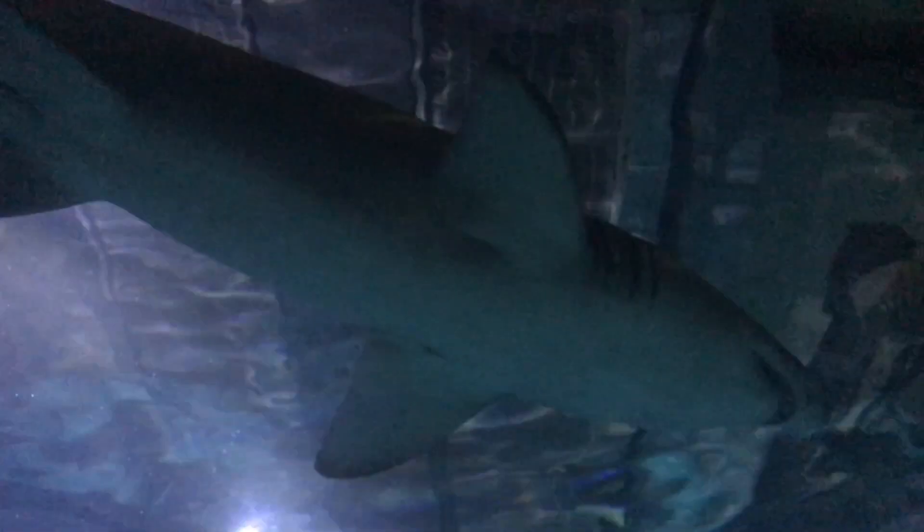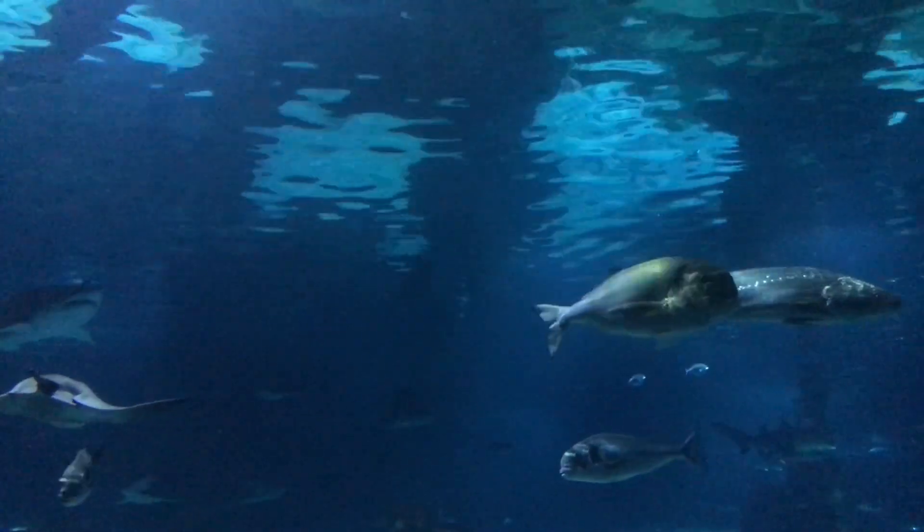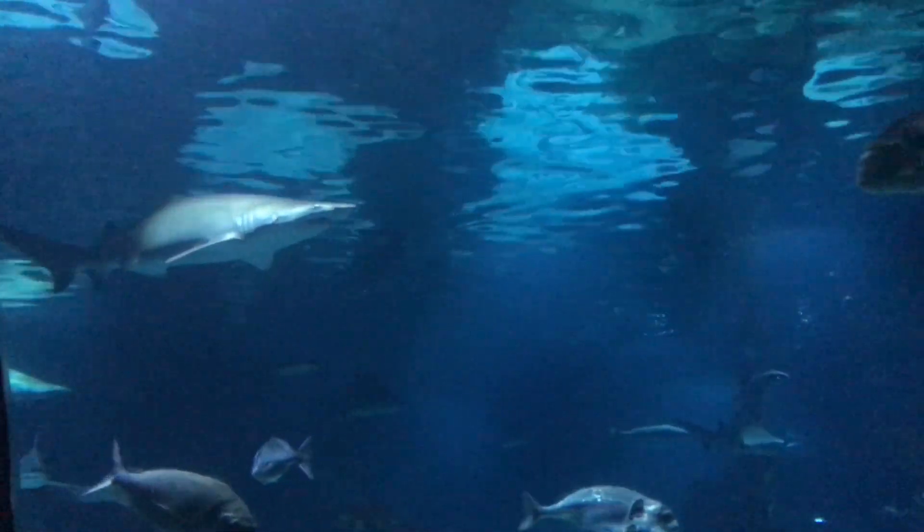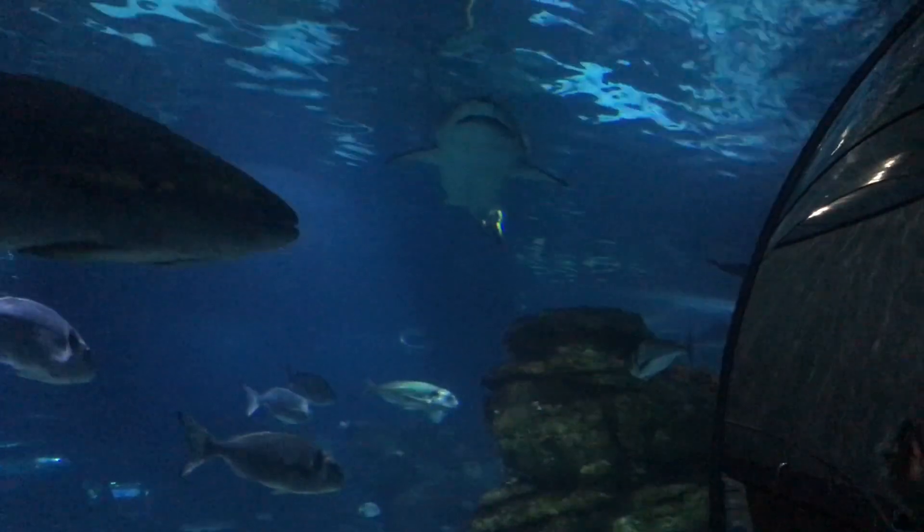Two tunnels, located on both sides — one of them the largest in the world — allow visitors to come within a few centimeters of unique fish, among which are also very large animals.